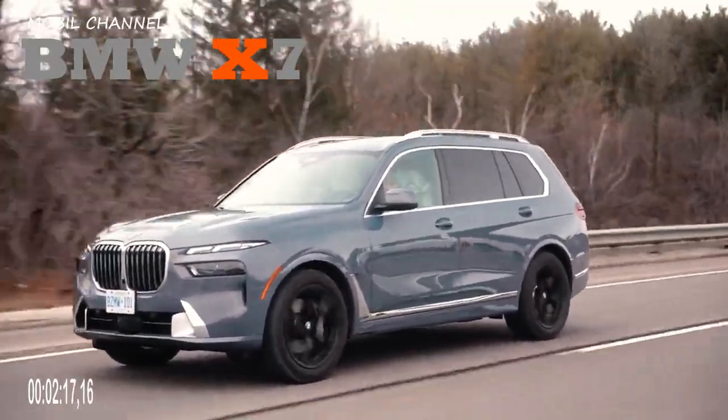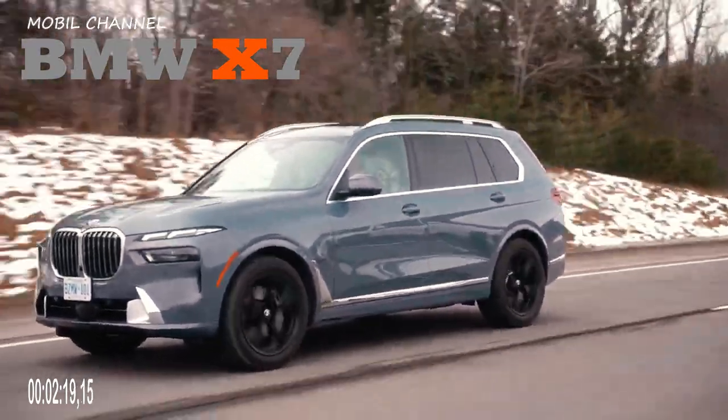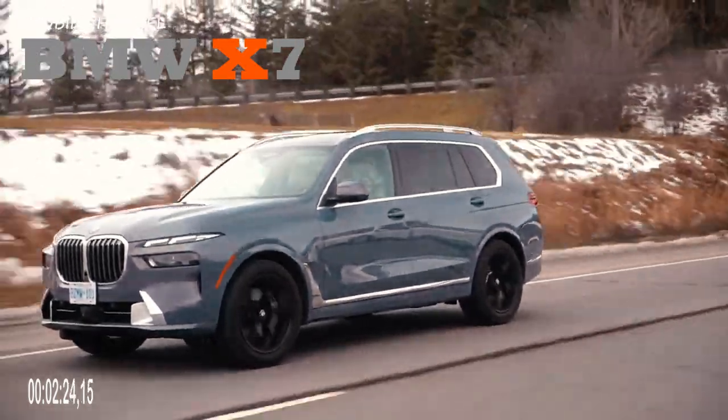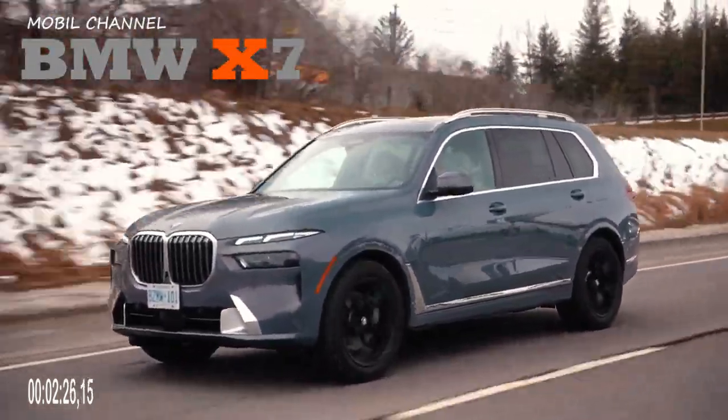There is also a 4,400 cc twin-turbocharged V8 unit with mild hybrid, which has a power output of 523 horsepower and 749 Nm of torque.